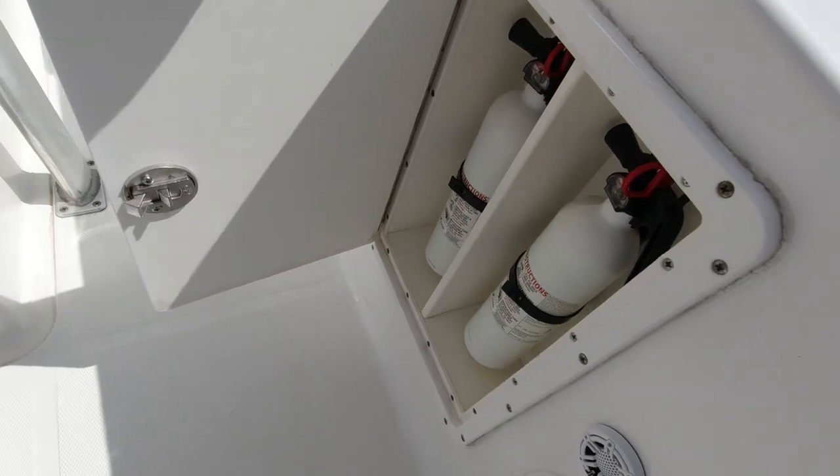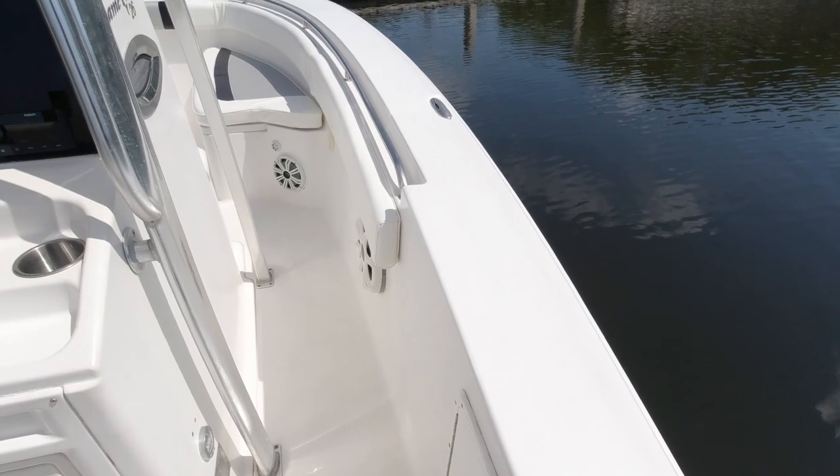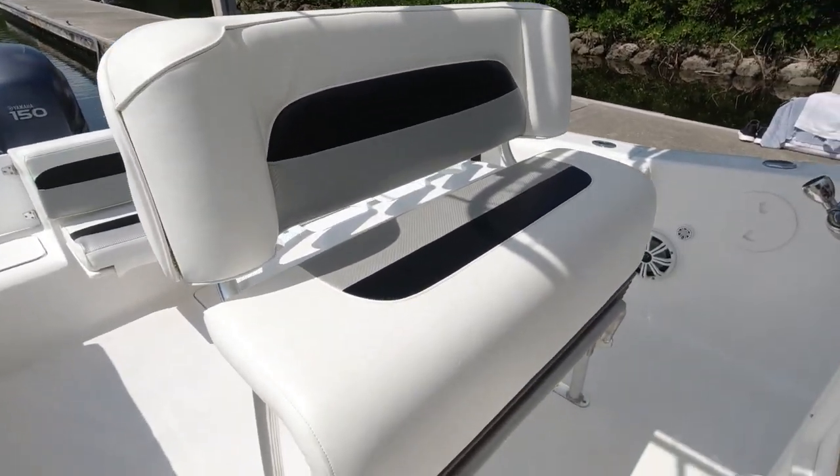Nice compartment for everything on this boat, including dual fire extinguishers there on the port side. Very safe boat. Nice high gunnels on the boat — getting up to the bow is no problem. Stainless steel handholds throughout are in great condition. Just shows really well.